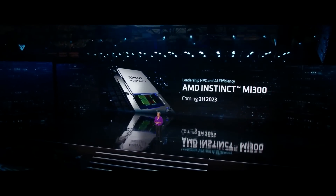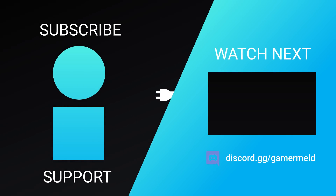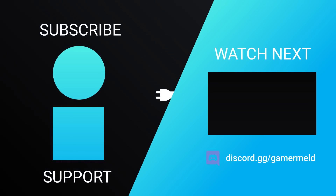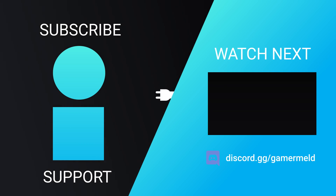AMD says the MI300 is set to release in the second half of this year. Are you pumped for AMD's upcoming APU or their 7000 X3D parts? Let me know in the comments below. Don't forget to try Brilliant for free at brilliant.org/gamermeld, and as always, have a great day.